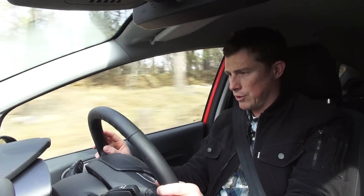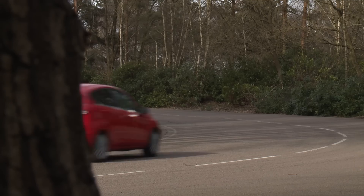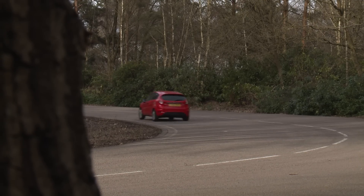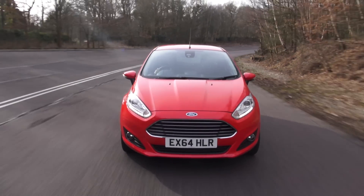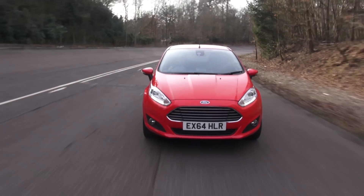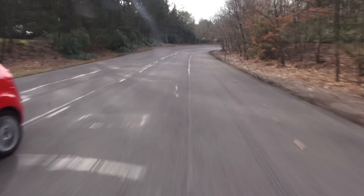That must be why I can't do over 60 in this car — thanks Ford, that's a lot. Obviously I'm only joking. Ford didn't limit the speed of the car for my review, but it was fitted with their emergency assist for added peace of mind, because that can automatically alert the emergency services if the car is involved in an accident.